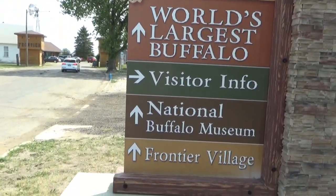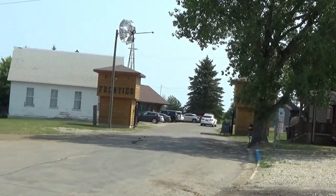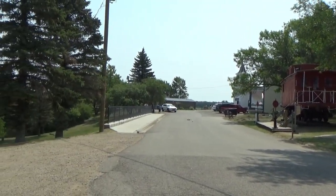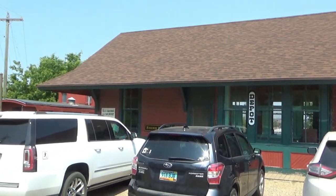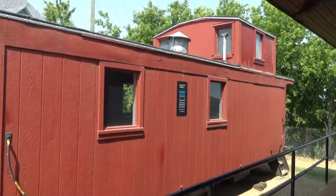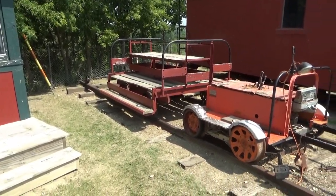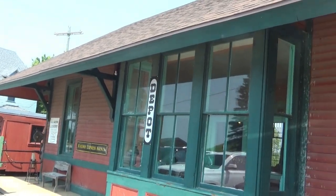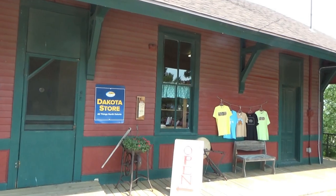First I'm going to show you around the Frontier Village, which is free to see, by the way. It has your typical pioneer village buildings. I'm going to start off here with the depot. Now here is a rare item — a caboose all made out of wood. There's a wooden gatehouse and a small utility vehicle that does have a gas engine in there. Inside the depot is just a store with a lot of varied kinds of goods for sale.